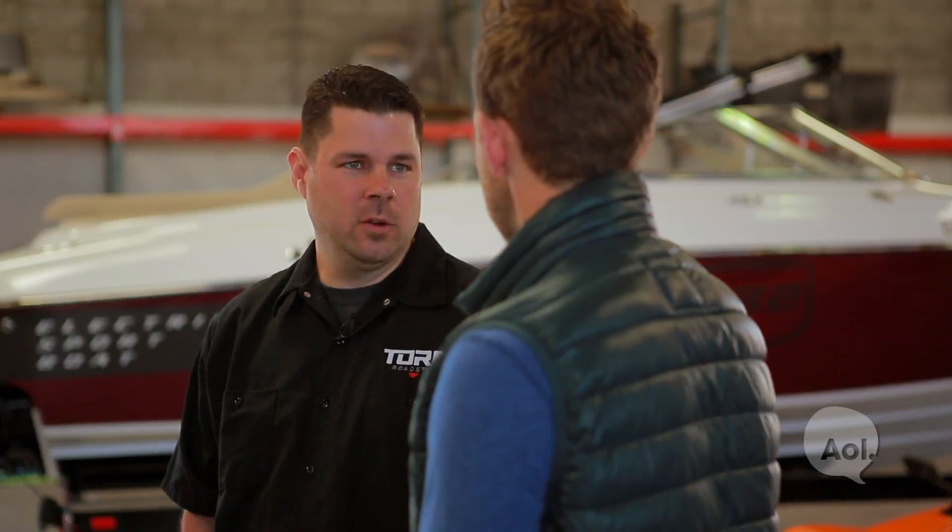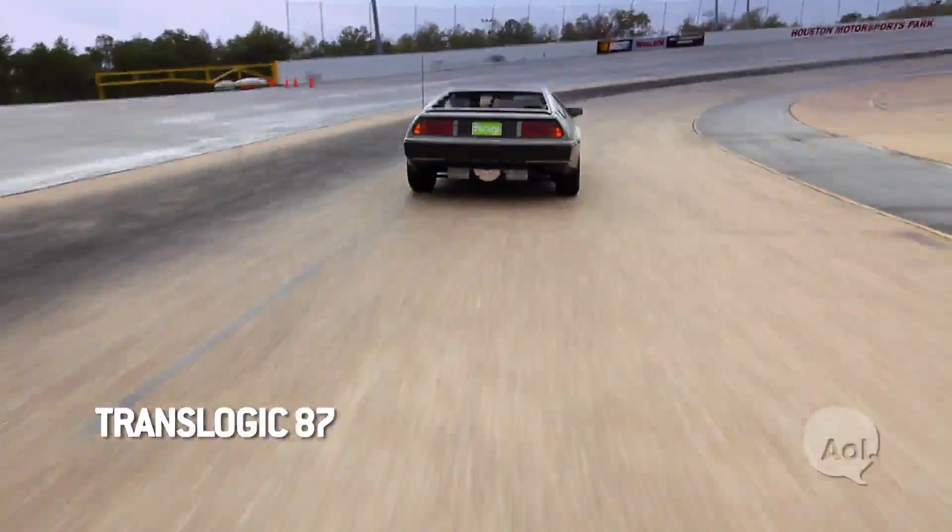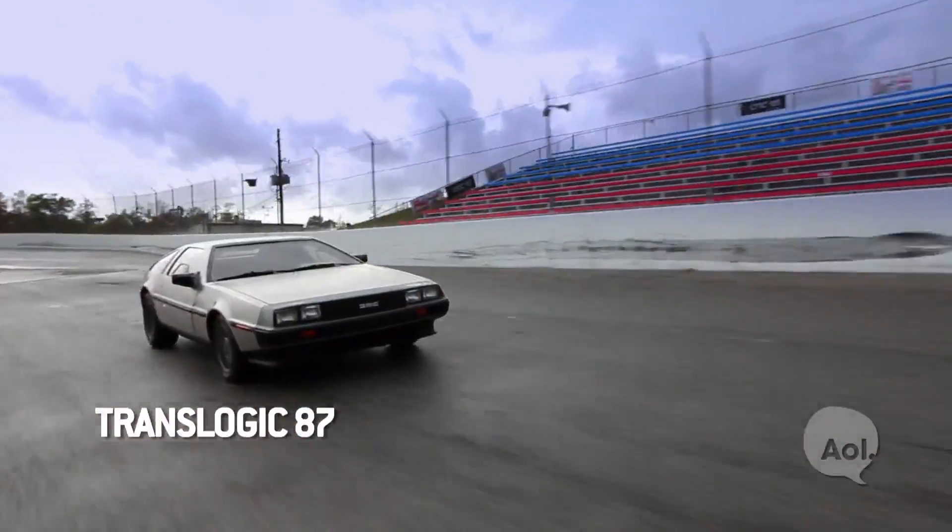You guys actually had your hand in the DeLorean Motor Company's electrification — they wanted to do an electric vehicle with the DeLorean platform. An electric drivetrain was getting 80 to 100 miles range in that car with good performance and a nice-looking vehicle.